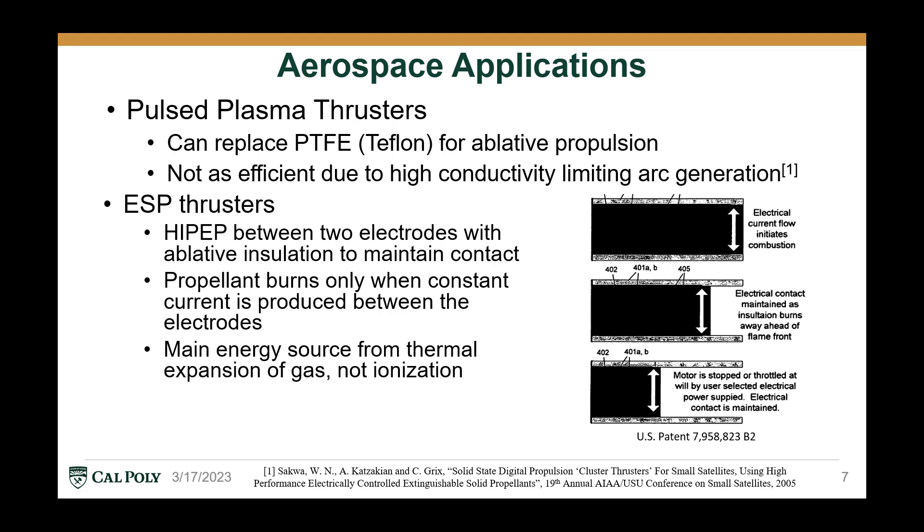The propellant only burns when a constant current is produced between the electrodes, so it can be started, restarted, and stopped simply by starting, restarting, and stopping the electric current, and can be throttled with the voltage. The main energy source in ESP thrusters is from the thermal expansion of gas from the propellant, not the ionization mode that's present in pulse plasma thrusters.